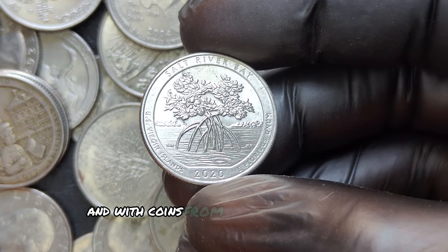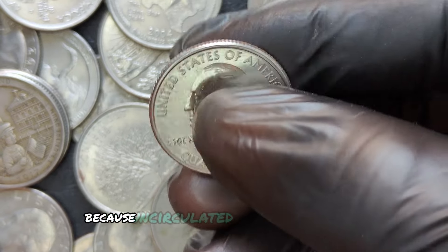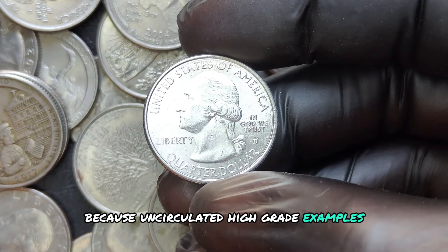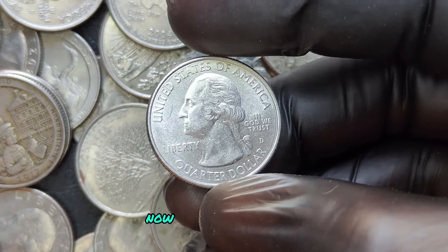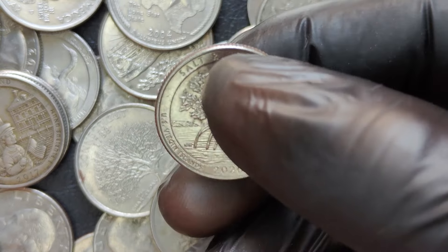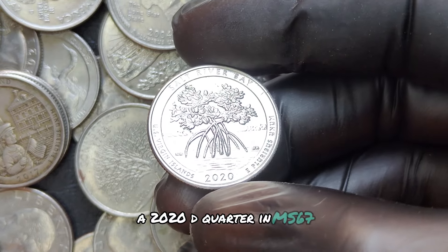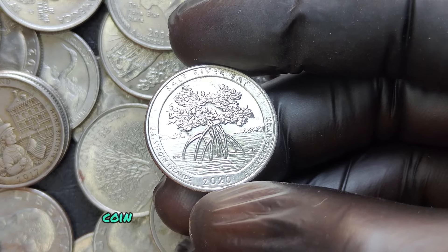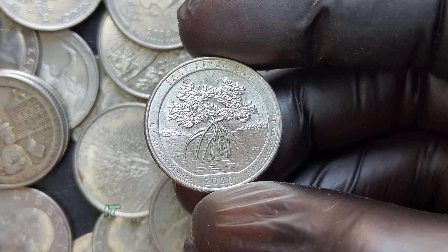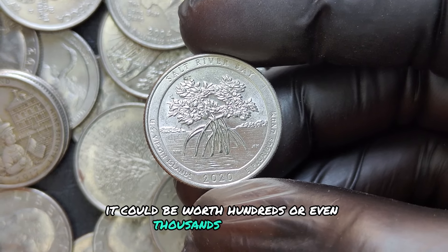With coins from 2020, it's even more exciting because uncirculated, high-grade examples are still possible to find in pocket change. A 2020 D quarter in MS67 might be worth a few dollars to a collector, but if you happen to have an error coin in that same high-grade quality, it could be worth hundreds or even thousands of dollars.